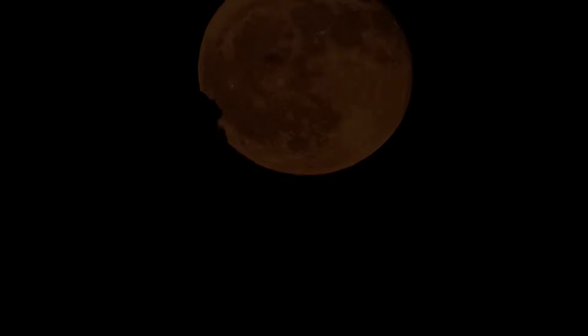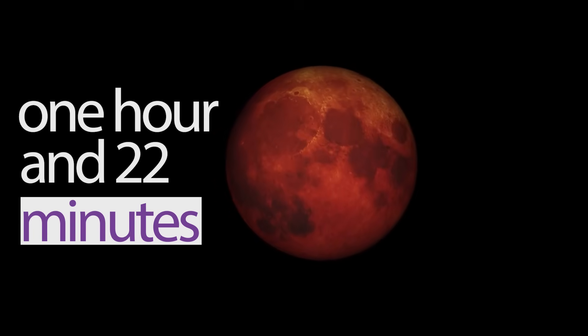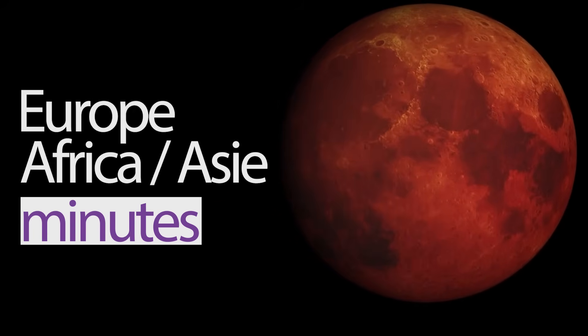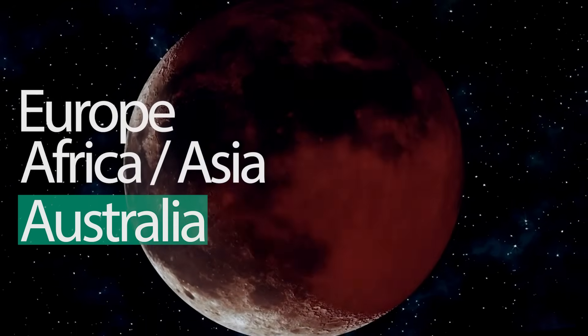This will be the longest total lunar eclipse since 2022, with about 1 hour and 22 minutes of totality. If you live in Europe, Africa, Asia, or Australia, you are in luck — you'll have a chance to see it.